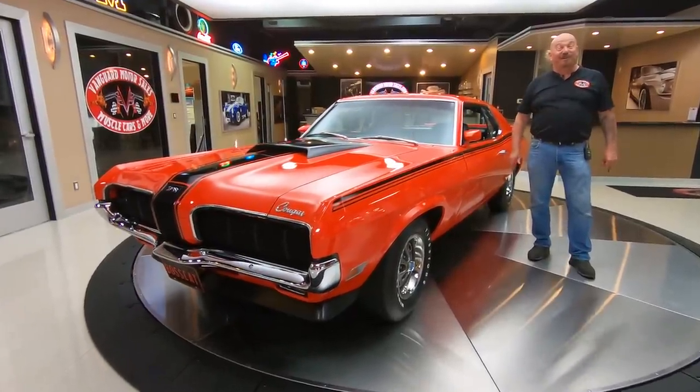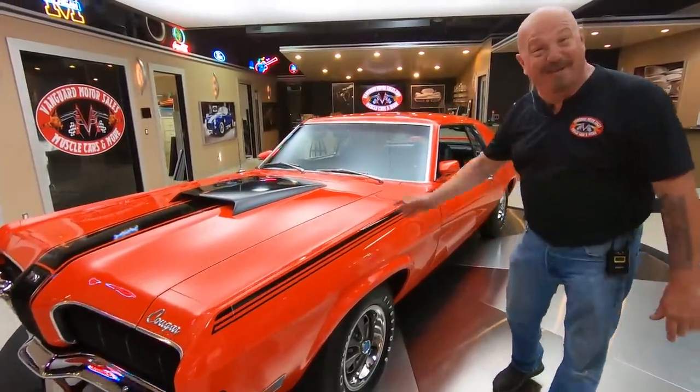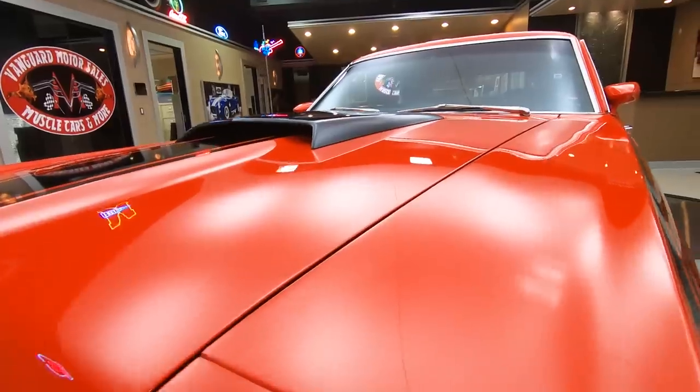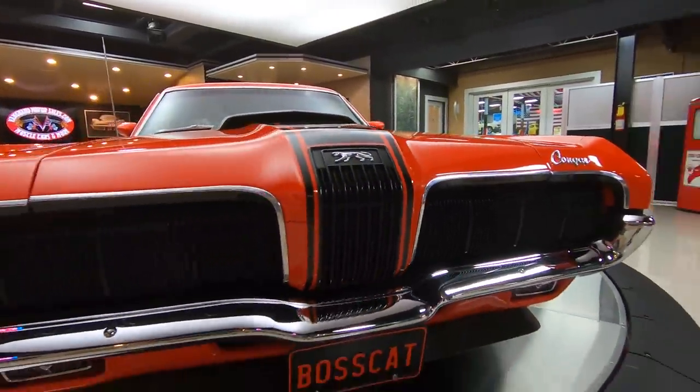Hey guys, welcome back to Vanguard Motor Sales. If I'm smiling a lot, it's because we got a G-Code Cougar here — Boss Cougar, 1970 model. She is absolutely beautiful. Competition orange, Boss Motor, exceptional restoration on this car.